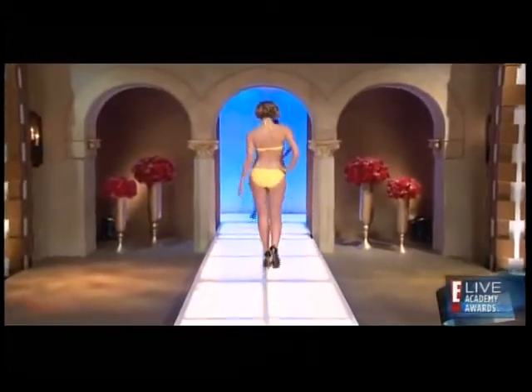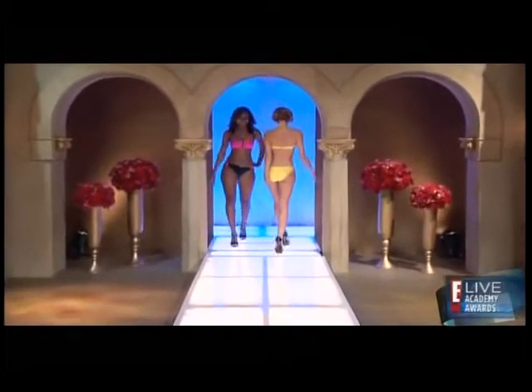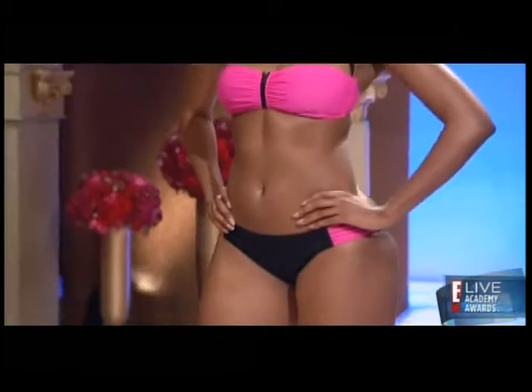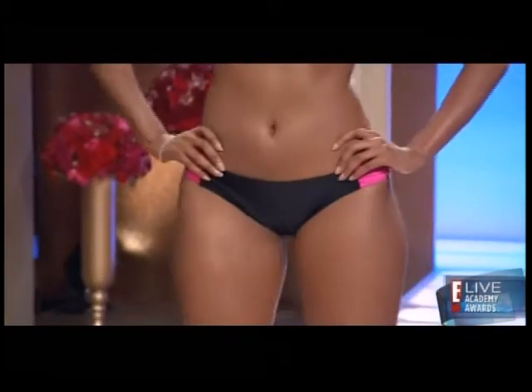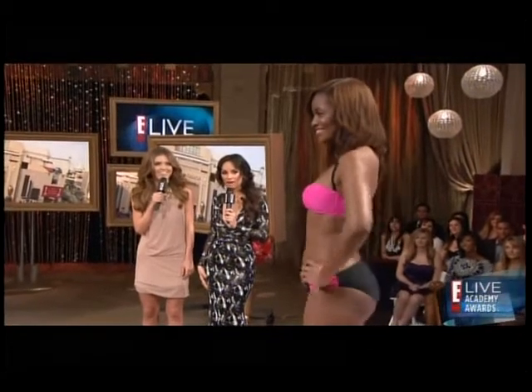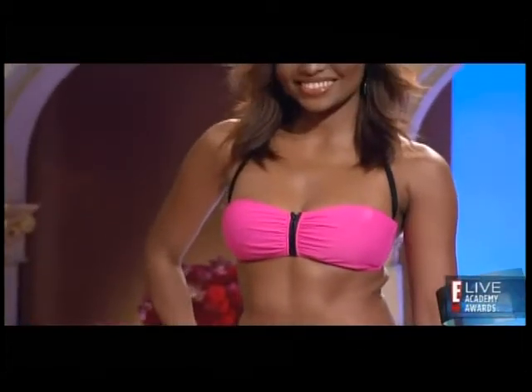Neon swimsuits with very feminine details — again, the strap with the bandeau. Neon colors are all the rage in nail polish and swimsuits. It's very much an 80s return to the 80s. I love this one, it's one of my favorites. All of these from Bongo.